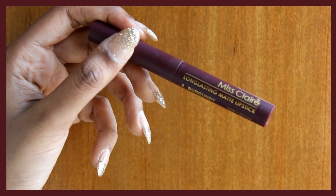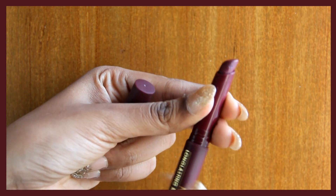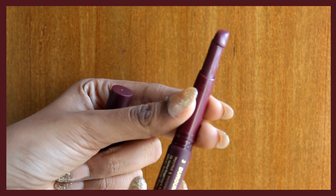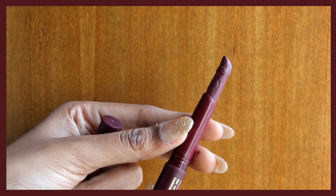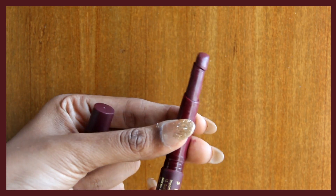Coming back to the packaging, I really love it. It comes in this cube form and once you open it, this is from where the lipstick comes out. Now I'm sure you all must be wondering why it's in such a bad shape — let me open it. So this is how my lipstick actually looks right now.